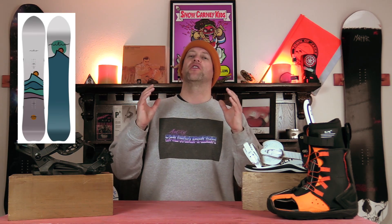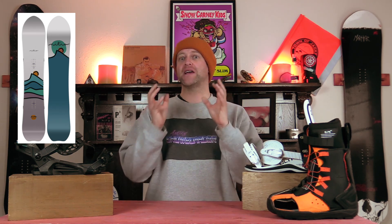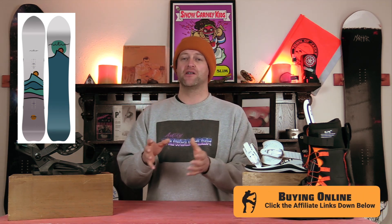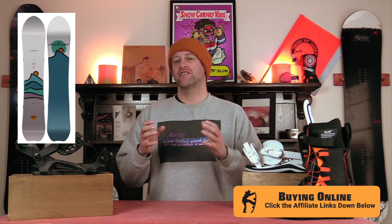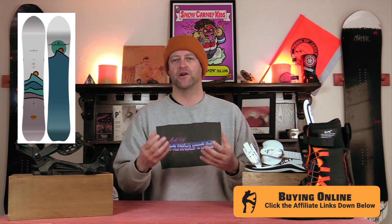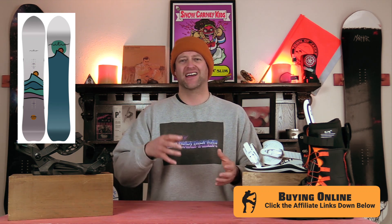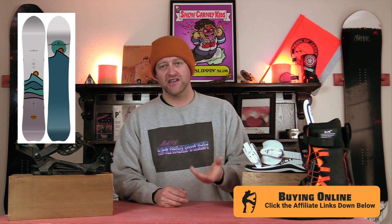And the number one fun shape for ladies for 2022-2023 is the Nitro Drop. They actually made a guy's version called the Dropout based off of this and it rips. This board is fun. It's not so stiff and domineering that you've got to bring your A-game. It's got that fun pointy shape, power pods underfoot for carving, it's camber dominant so you're going to get snap and pop. It kind of does it all in just that fun looking shape, so you need to check it out.